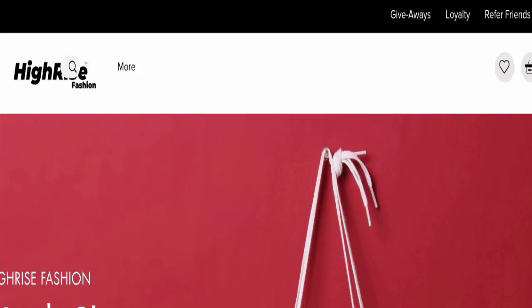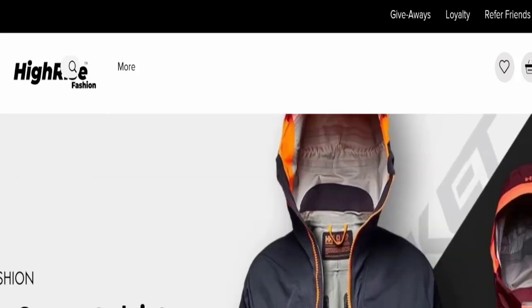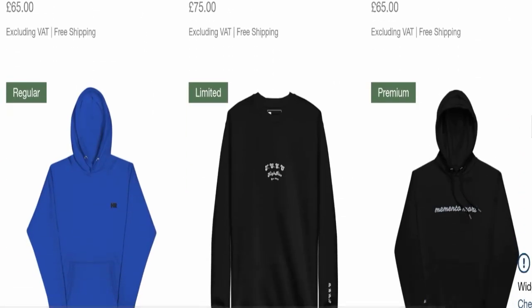First of all, we will find out about the website type and the products they are offering to customers. This is an e-commerce site, and as you can see, this website is offering many types of different products.